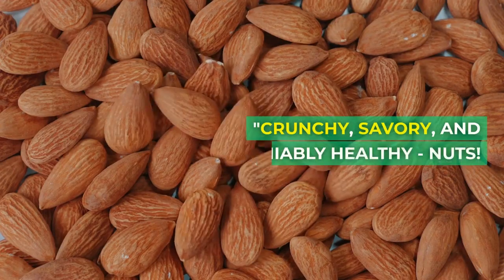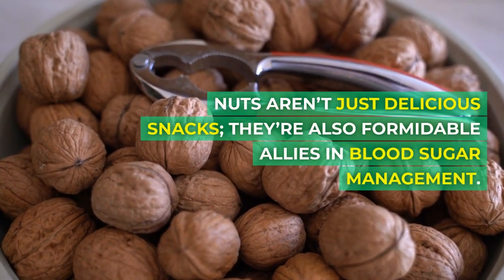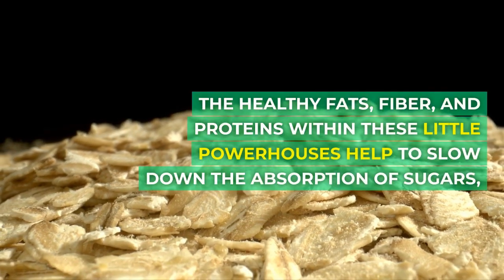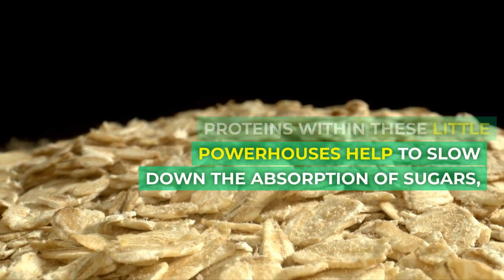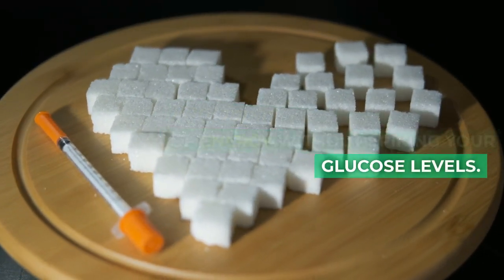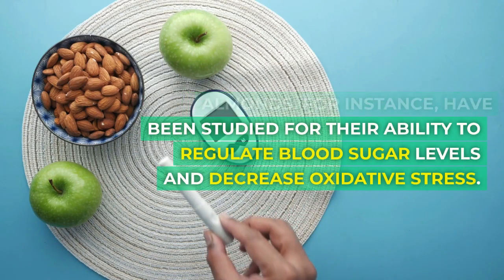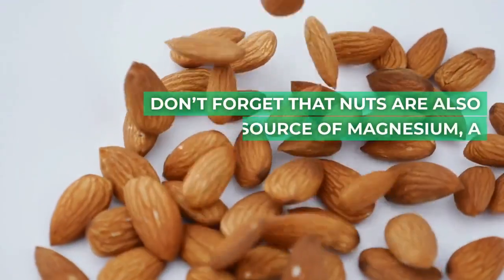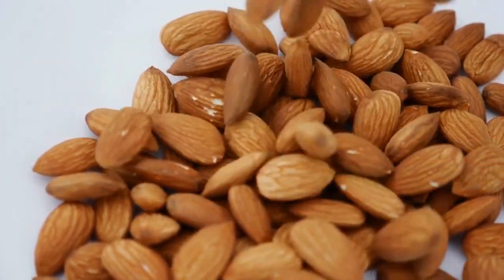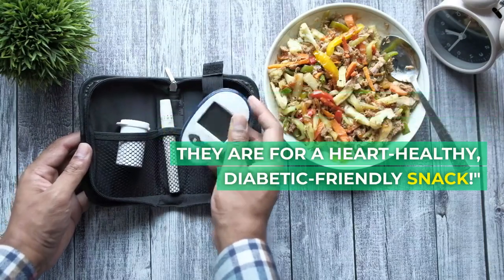Food number two: nuts. Crunchy, savory, and undeniably healthy, nuts aren't just delicious snacks — they're also formidable allies in blood sugar management. The healthy fats, fiber, and proteins within these little powerhouses help to slow down the absorption of sugars, providing a steady release of energy without spiking your glucose levels. Almonds, for instance, have been studied for their ability to regulate blood sugar levels and decrease oxidative stress. Nuts are also a great source of magnesium, a mineral known to enhance insulin function. So sprinkle some on your salad, yogurt, or simply munch them as a heart-healthy, diabetic-friendly snack.